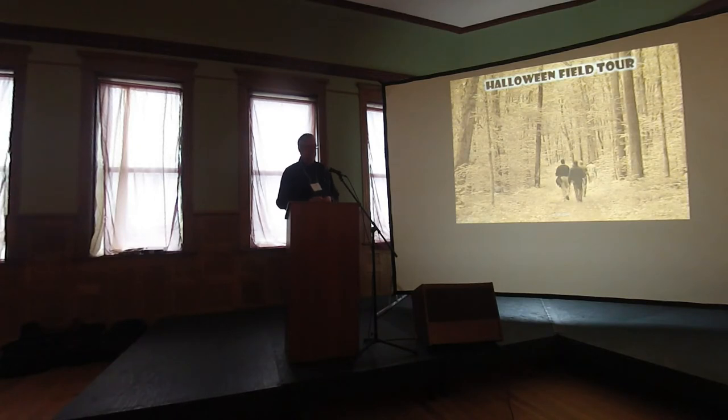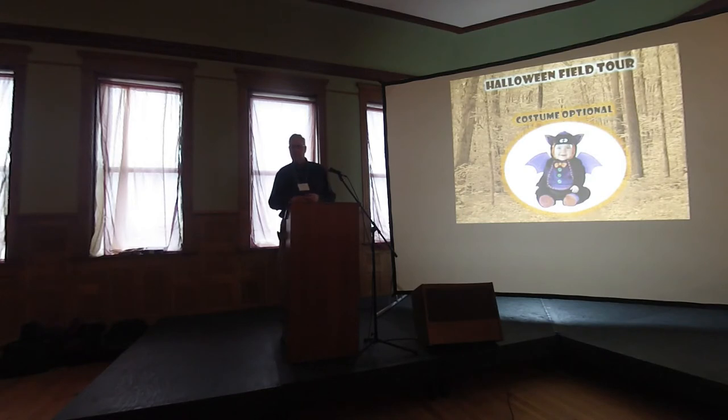The Halloween tour tomorrow will look at three sites — very accessible — where we've done some of these practices. It's probably not our best bat sites necessarily, but it illustrates what we've done. It is costume optional on Halloween.